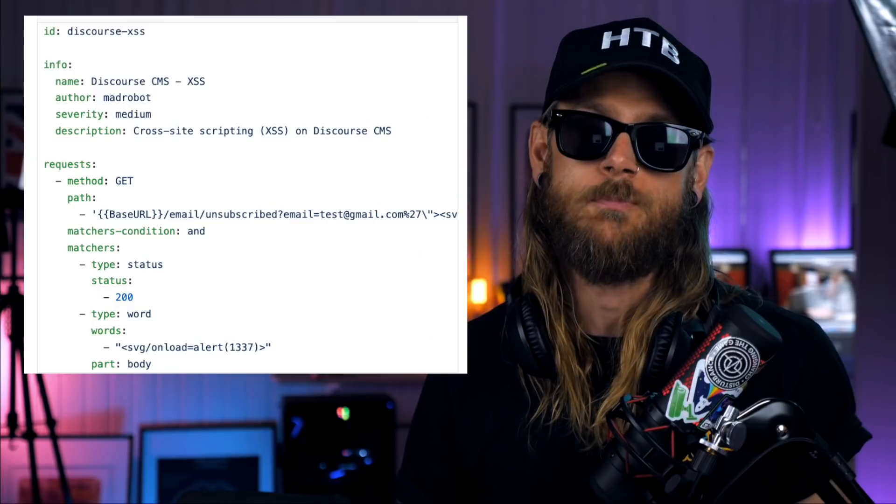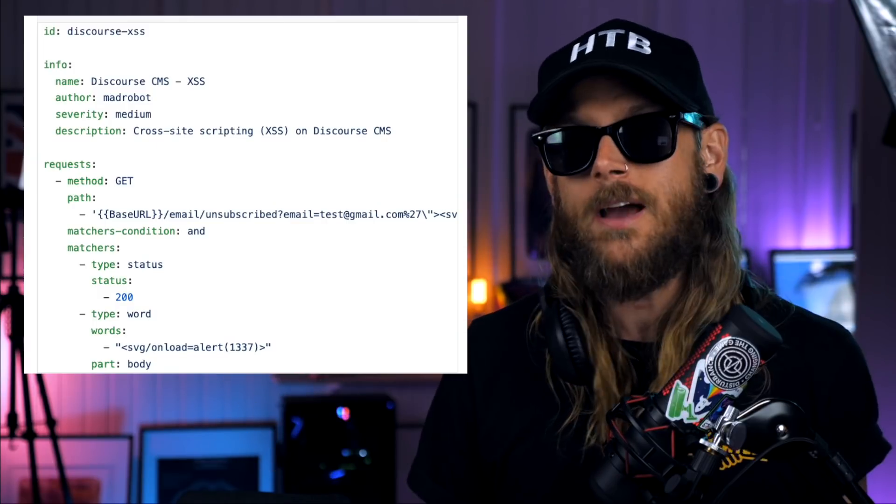One cool thing you can do is that if you get inspired by all these one-liners and find yourself implementing some kind of XSS one-liner that looks for stuff for you, or maybe something else — if you're getting a specific response, you can create a Nuclei template for that. And share it with the community. It's that simple.